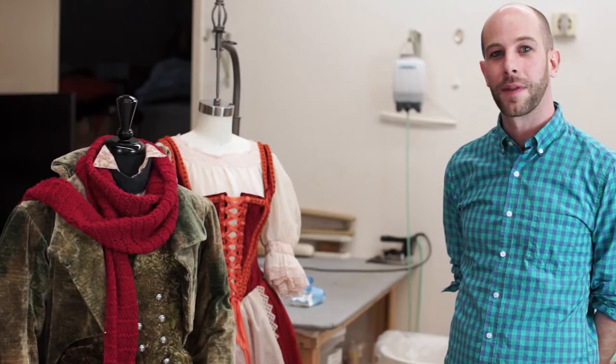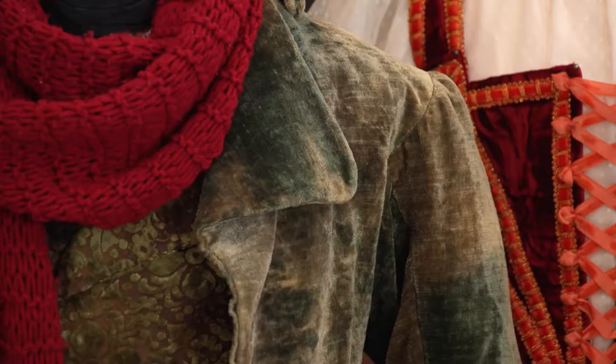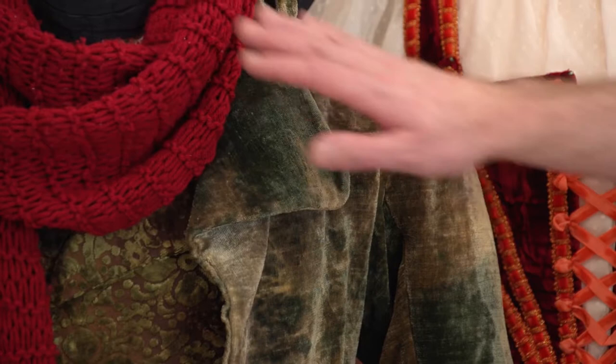There's a lot of hand dyeing. Our character over here is Dr. Coppelius, and he's done with all these velours — there's a lot of hand dyeing to give it this sort of distressed look, with a contrasting red scarf to stand out and give him this old man feel.